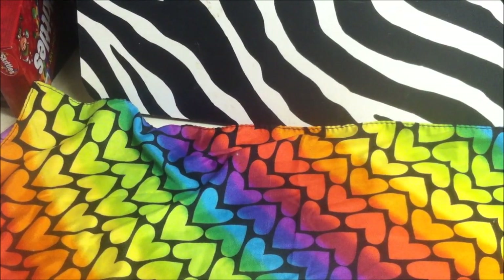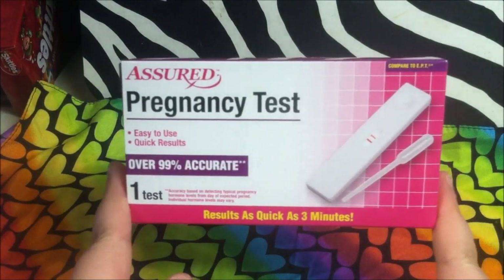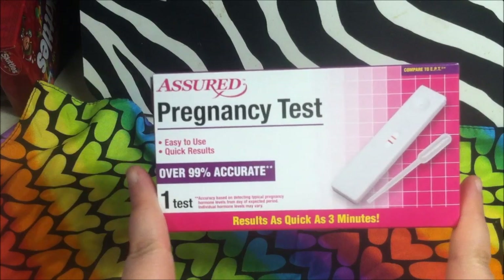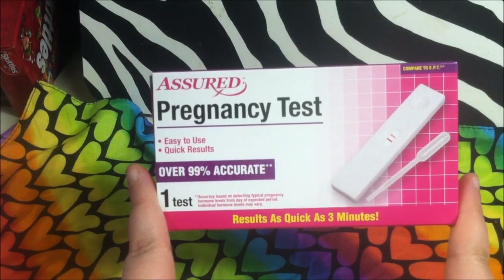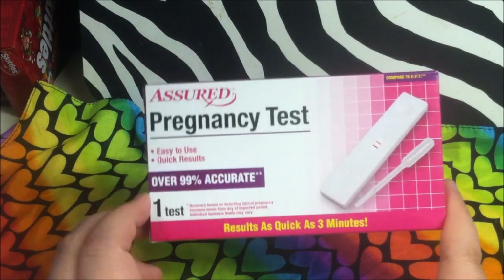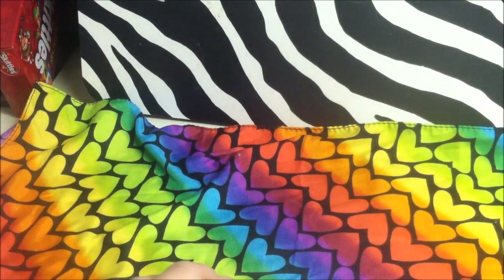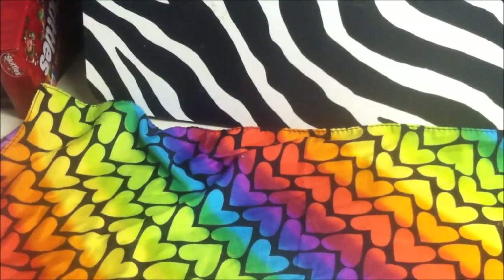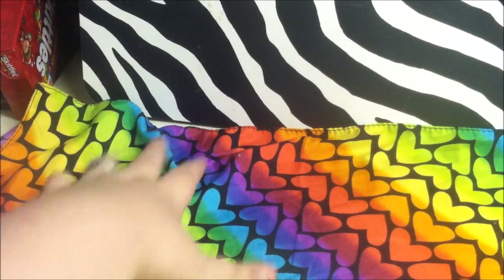Everybody knows what these are for — don't judge me. These are just as accurate as the ones you buy anywhere else. It might be that time, let's just put it that way. Don't hesitate to buy them; they are the same thing in my humble opinion.